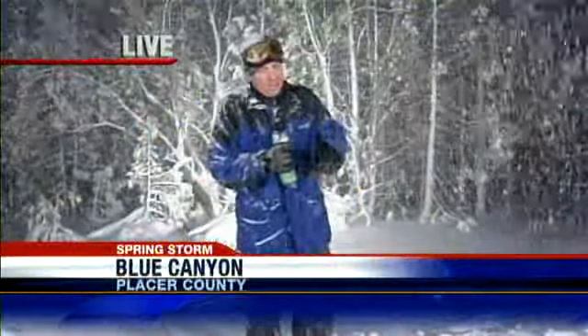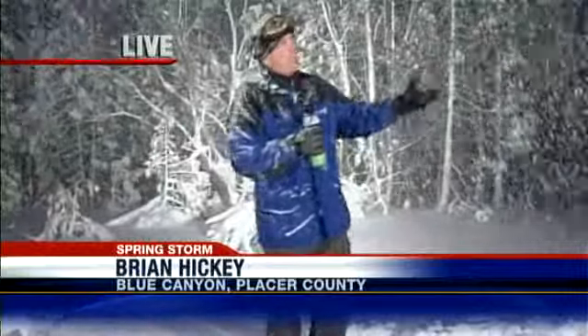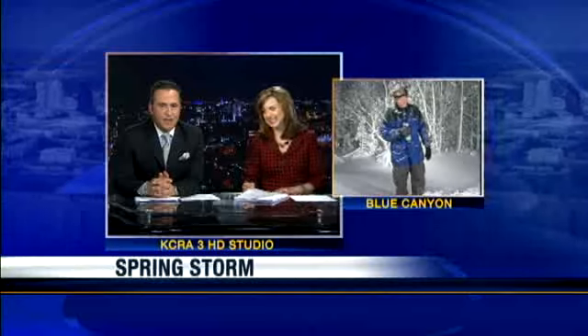I think most of the ski resorts will be closed by the 25th. Right — I think Squaw's open until May 9th. It's the time of season; most people are shifting gears to other things, but winter doesn't want to give up. Not this year, it does not. All right, Brian, thank you so much.